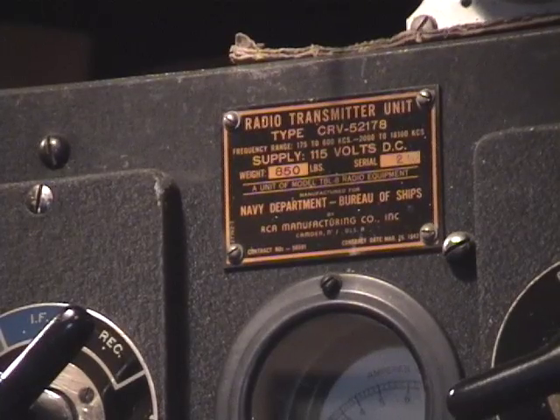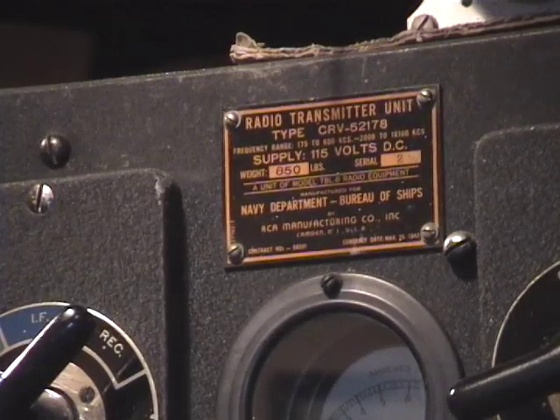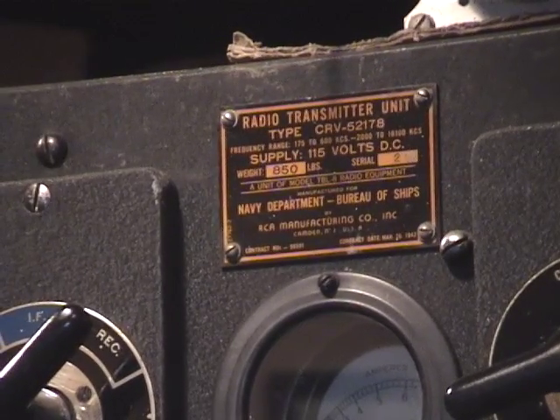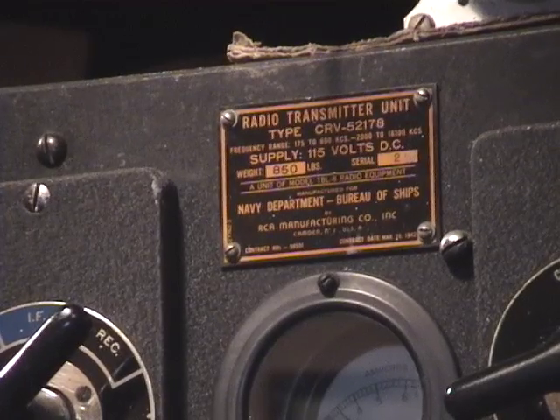This is the data plate on the top of the transmitter. It shows that it was made by RCA Manufacturing Company, with a contract date of March 26, 1942. As you can see, it's 850 pounds — and that's just the transmitter — with a serial number of 2.